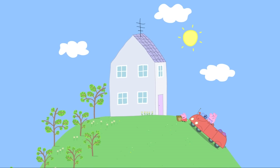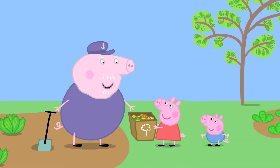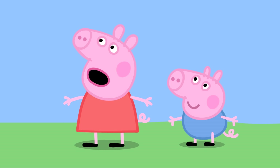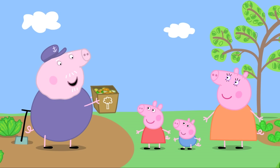They arrive at Grandpa Pig's house. Peppa and George greet Grandpa Pig excitedly, announcing they have a special present for him. Grandpa is delighted to receive the vegetable peelings, saying his garden will like these. Peppa asks if his garden eats vegetables, and Grandpa explains the peelings are for his compost heap.